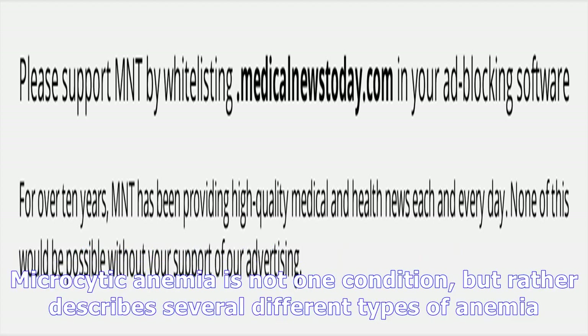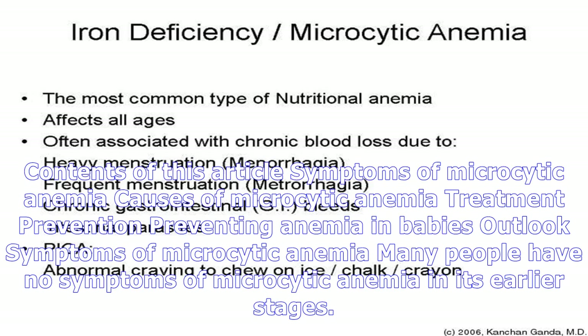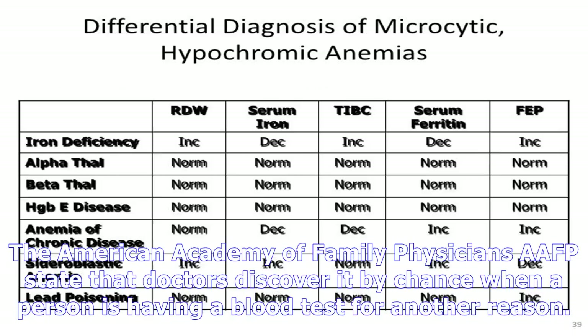Microcytic anemia is not one condition, but rather describes several different types of anemia. Many people have no symptoms of microcytic anemia in its earlier stages.